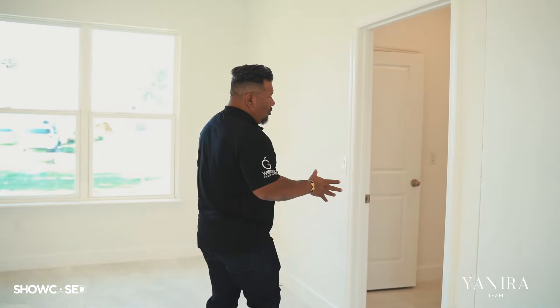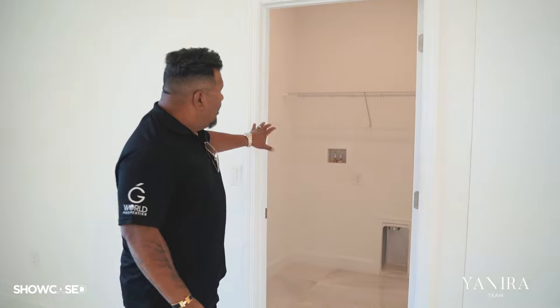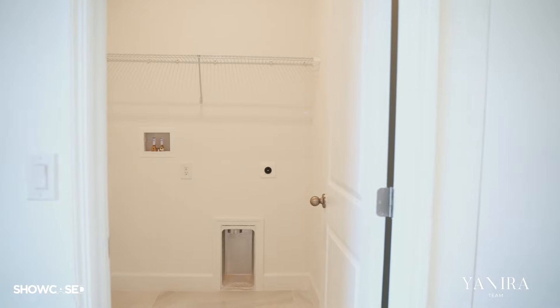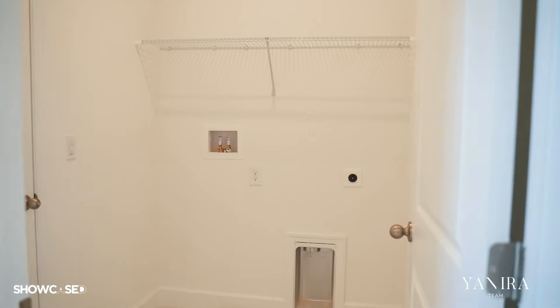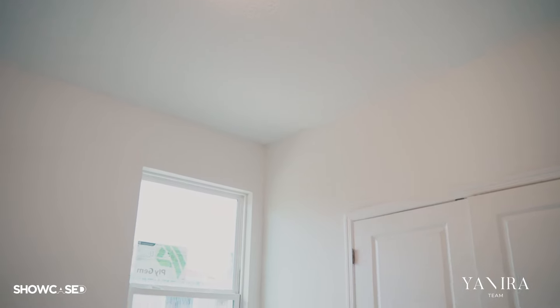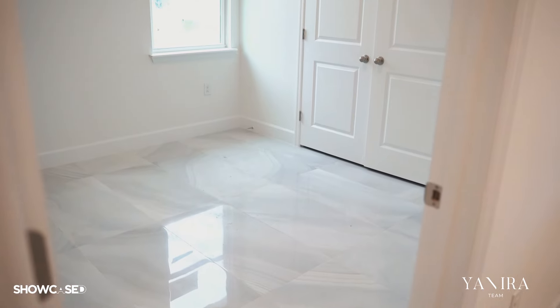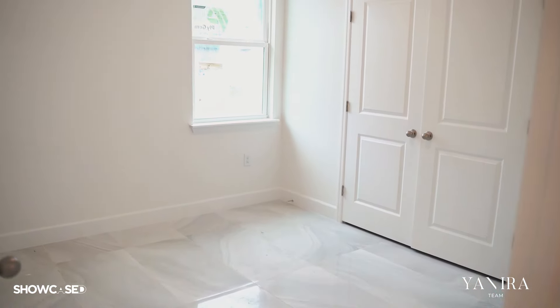This is the laundry area. You have the garage on that side — not much to see there — and then you have the washer and dryer hookups. This house has four bedrooms: here is bedroom number two and bedroom number three. As you can see, porcelain tile and a big closet in each.